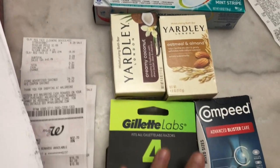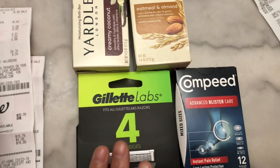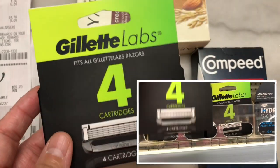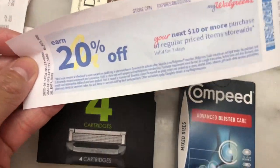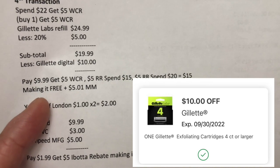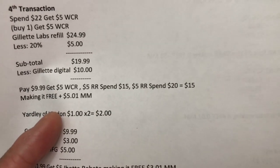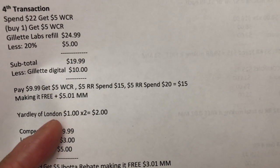In the fourth transaction, I did the spend $22 and get a five dollar Walgreens cash reward digital booster. The Gillette is buy one and get a five dollar Walgreens cash reward, priced at $24.99. I used a 20% off discount, bringing the soft total to $19.99, then used the ten dollar Gillette digital coupon and paid $9.99. I got a five dollar Walgreens cash reward, five dollar register reward for spending $15 on P&G products, and five dollar register reward for spending $20 — totaling $15 and making it free plus a $5.01 money maker.